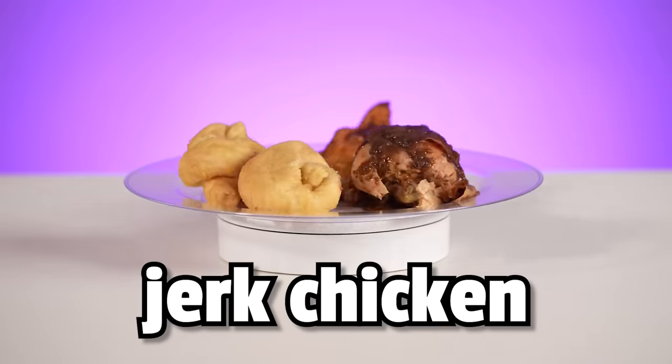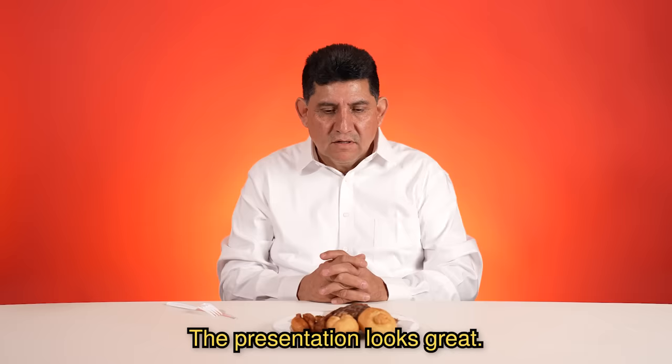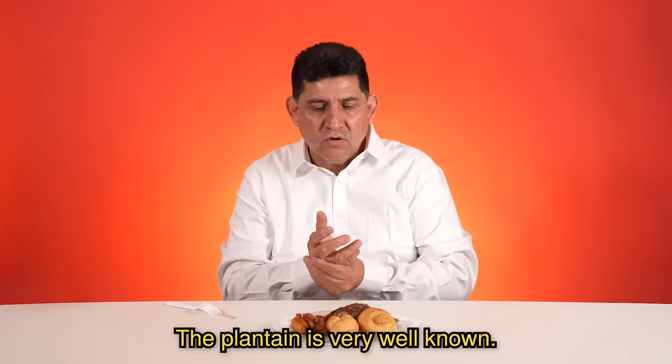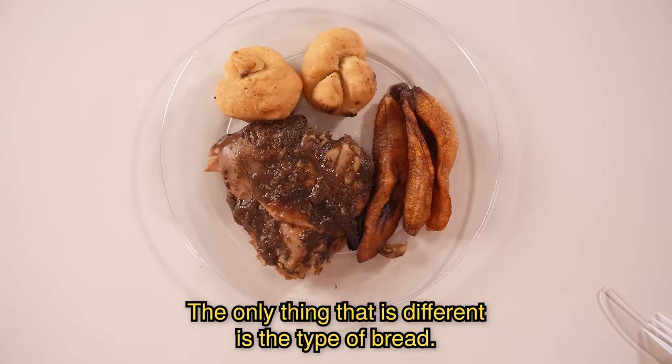Jerk chicken, festival bread, fried plantains. It looks very interesting. I could see that I'm going to like it. It looks crispy. Plantains, I've had them before. La presentación se ve formidable. Me estoy imaginando una pechuga de pollo bañada como en mole. El plátano macho es muy conocido, en muchos países se hace. Lo único que sí es diferente es el tipo de pan.